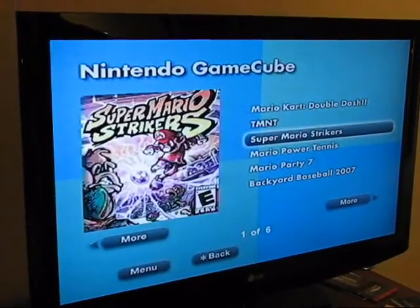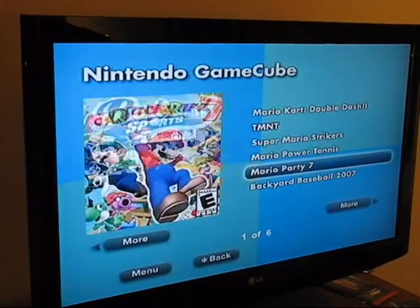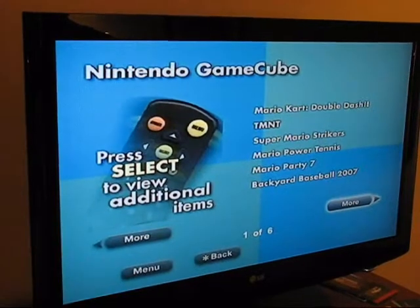It has many of the main titles, all of the Marios and Zeldas and others.